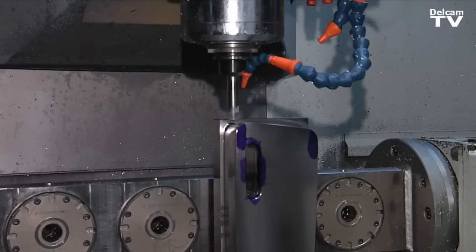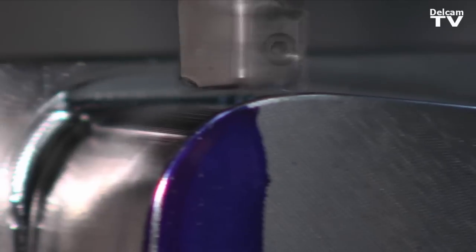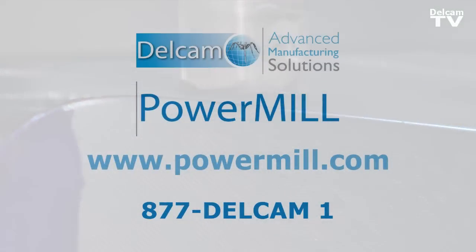When we call up for service, they take our problems seriously. The problems are rectified, and very seldom do we have to make those calls. We had to find better ways to cut, to manufacture. PowerMill helped us along the way. It's been great across the board.